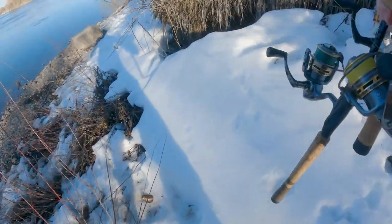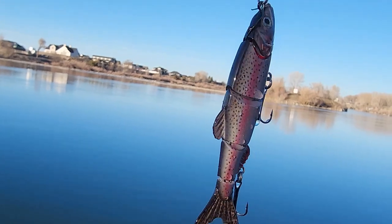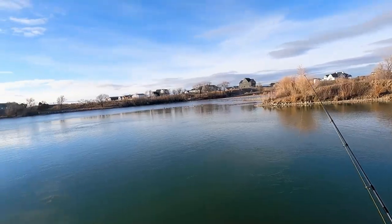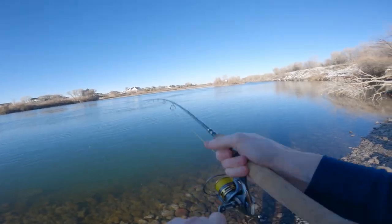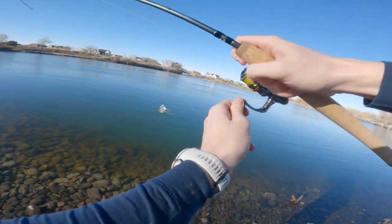Welcome back to another episode of Thooey Outdoors. I'm Caleb, and in this video we are going to be using big lures to catch even bigger fish. The action was on and we were having a blast, so come along with us for this epic fishing adventure — stay tuned because we catch some big ones.